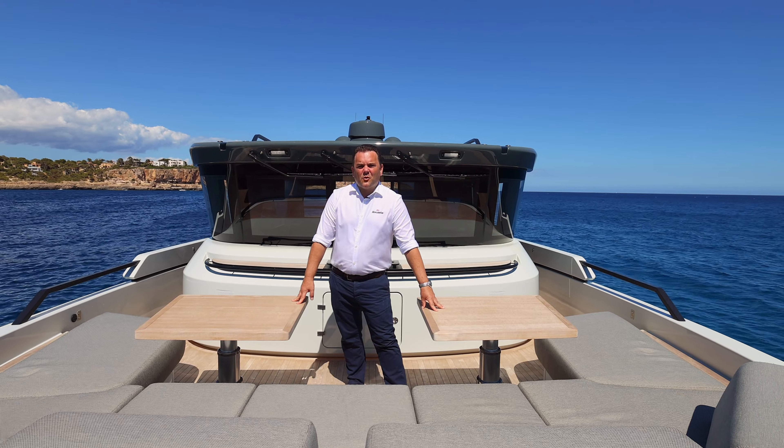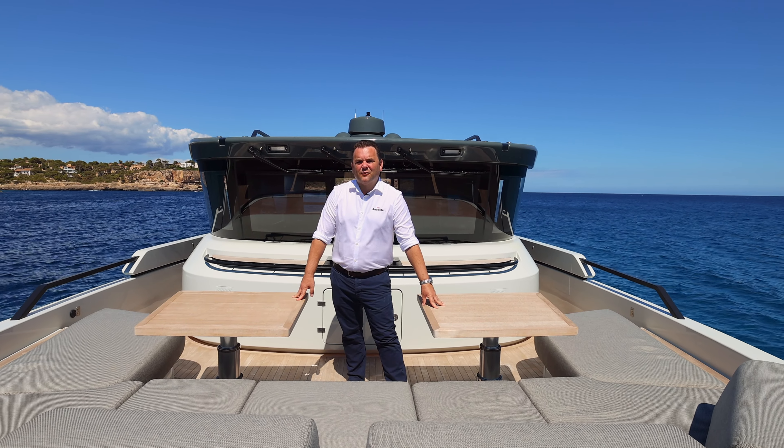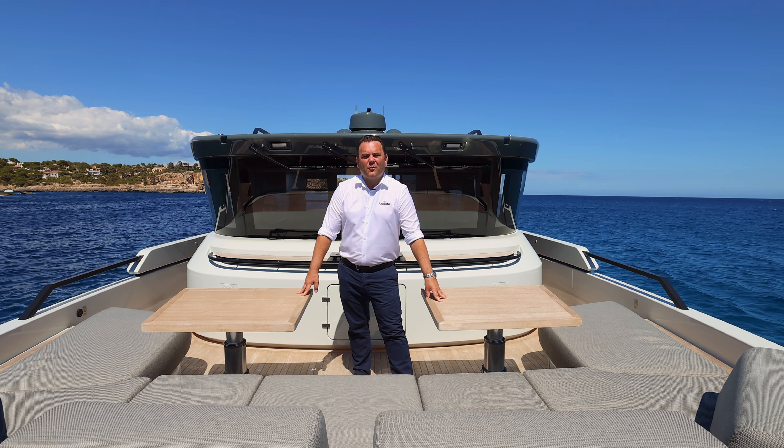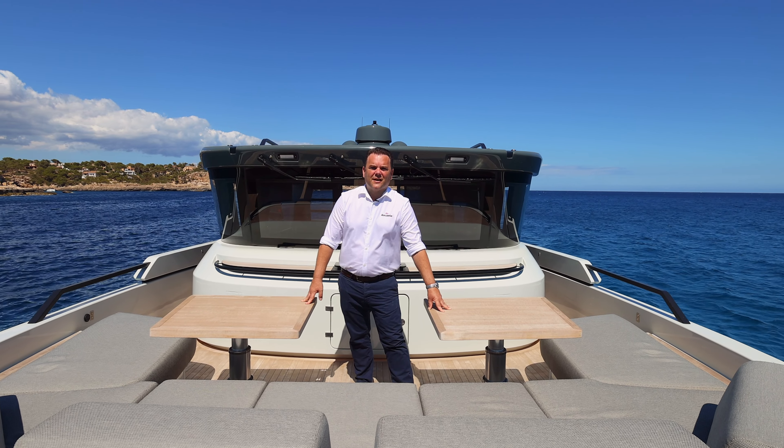Thank you for taking the time to watch this video. I hope you've enjoyed the presentation of this 2023 Blue Game BGX 63. If you require any further information, please don't hesitate to get in touch with Ancaster International Boat Sales.